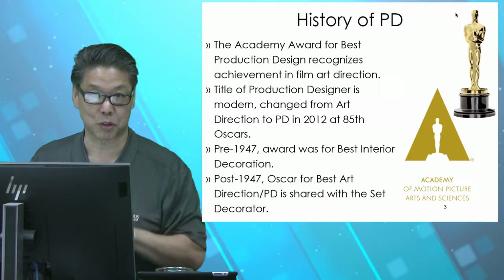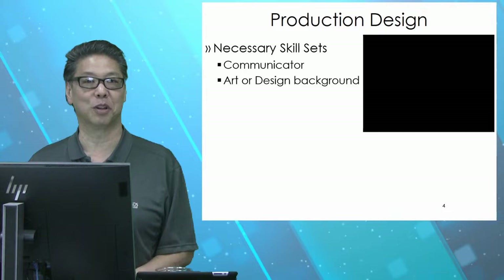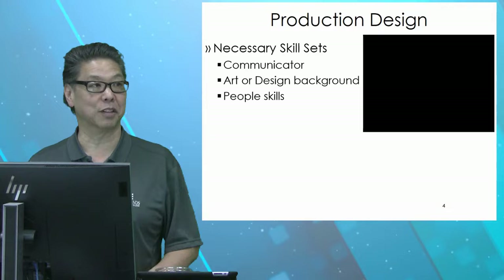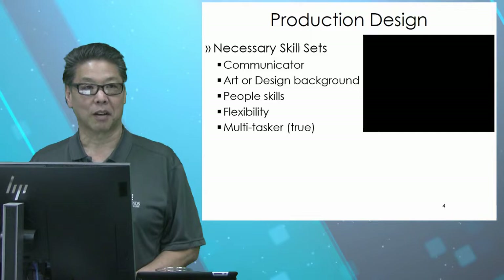Let's talk about necessary skill sets. To be a good production designer: you have to be a communicator — able to communicate in whatever best way you know how. You should have an art or design background. People skills, obviously, because you have this huge staff of people and all the little departments work underneath you. Flexibility, because stuff happens. And you need to be a true multitasker — not just someone who can drive and text at the same time.